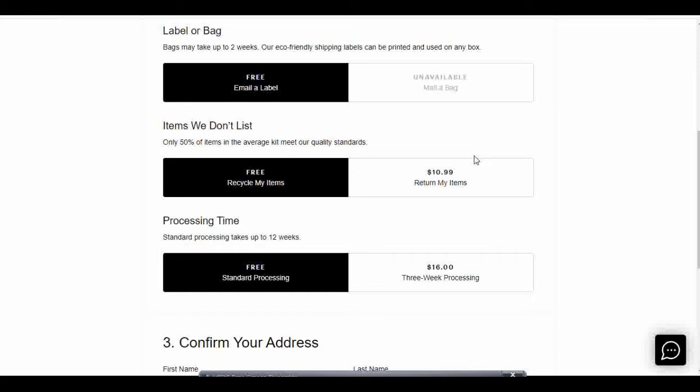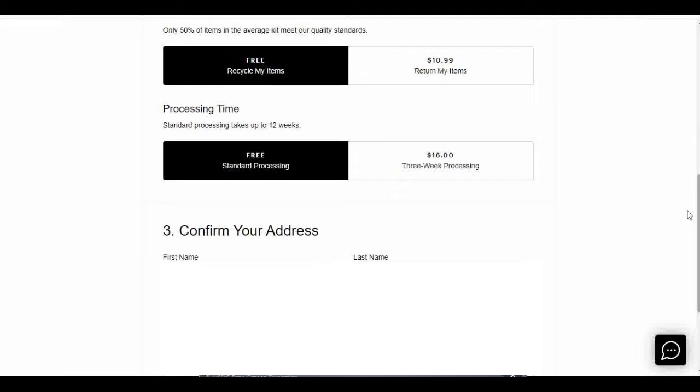They might not accept all the items I send to them. I can either choose to have them recycle my items or I can pay a $10.99 fee for them to return my items to me. Today I don't care about that — I'm happy to get rid of these items. If I get some cash back, that's awesome. If not, I'm just happy they're out of my house, so I'm going to allow them to recycle my items.